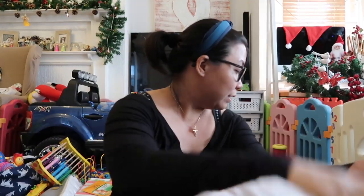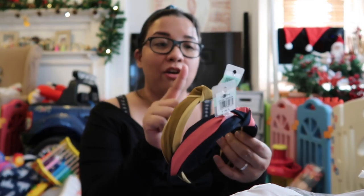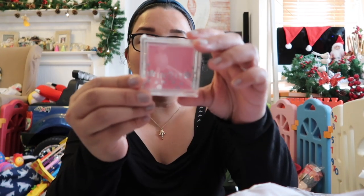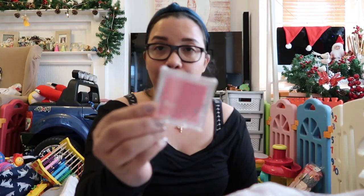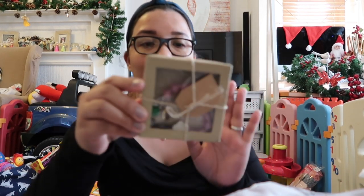I picked up three headbands in different colors for 449.75 pesos — they're a bit stretchy but okay. I also got the Into It sheer matte glass in shade SMB02 Toffee for 399.75 pesos.